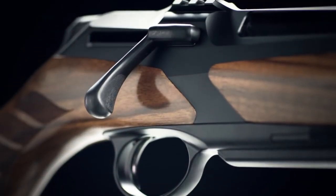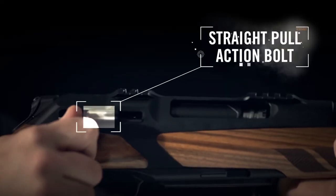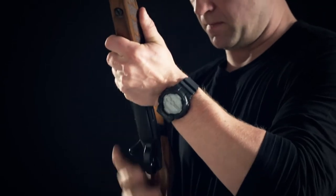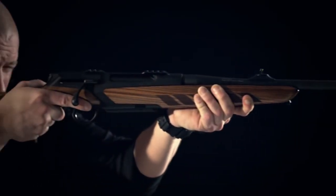The straight-pull action of the Helix is guaranteed to be the fastest bolt-action you can find, utilizing a transmission system that doubles the speed of the cycle and a straight-back, straight-forward design that eliminates half of the typical bolt-action movements.